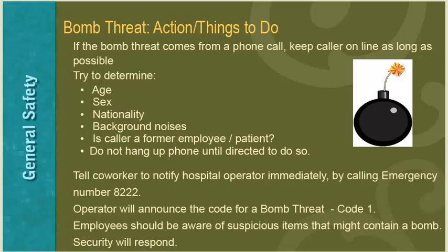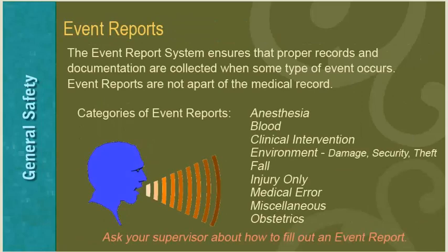The event report system ensures that proper records and documentation are collected when events occur. Event reports are not part of the medical record. Categories of events include anesthesia, blood, clinical intervention, environment, security events, theft, falls, injury, medical error, miscellaneous, and obstetrics. If you have any questions about how or when to fill out an event report, please ask your supervisor.